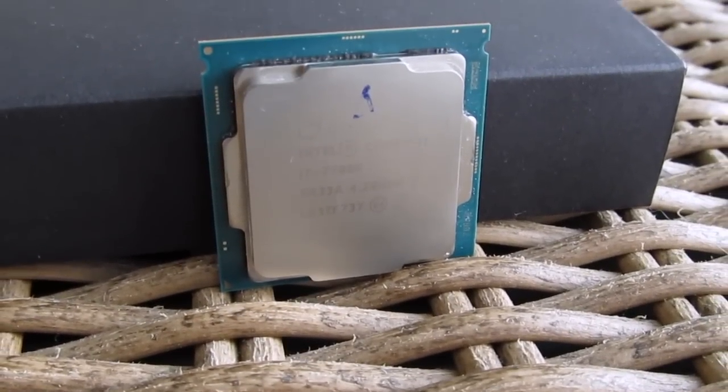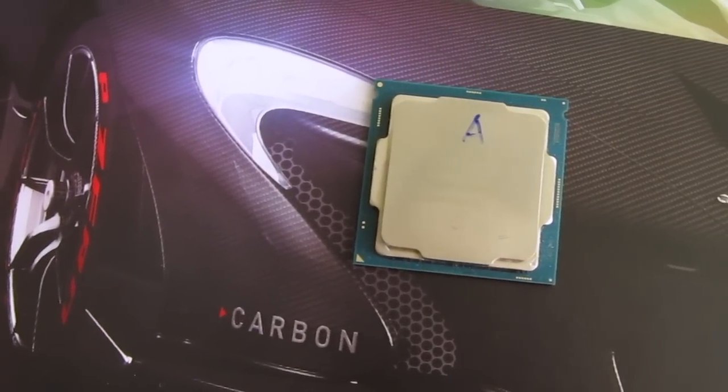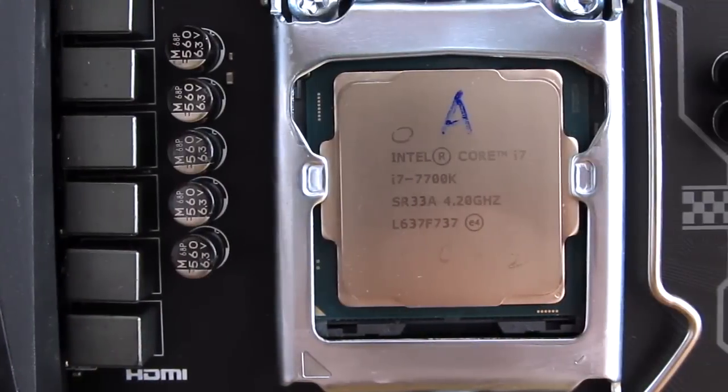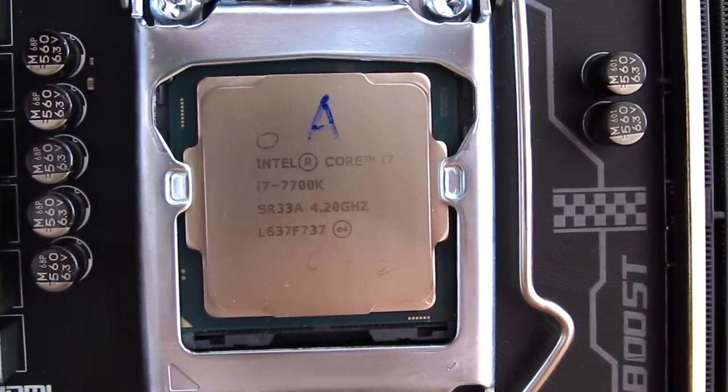Hello guys, Matthew here and welcome back again to the TechTik YouTube channel. It's finally here — Intel's new Kaby Lake platform CPU lineup, the 7th generation of Core series dubbed as the 7000 series. Here in front of me I have the top representative of that lineup, the Core i7-7700K.